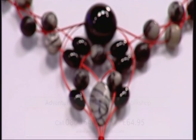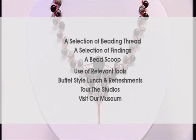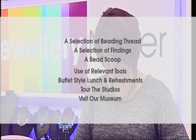The full course includes a selection of beading thread, a selection of findings, a bead scoop, use of all relevant tools and equipment, a buffet luncheon refreshments, a tour of the studios and a visit to our Gemstone Museum.